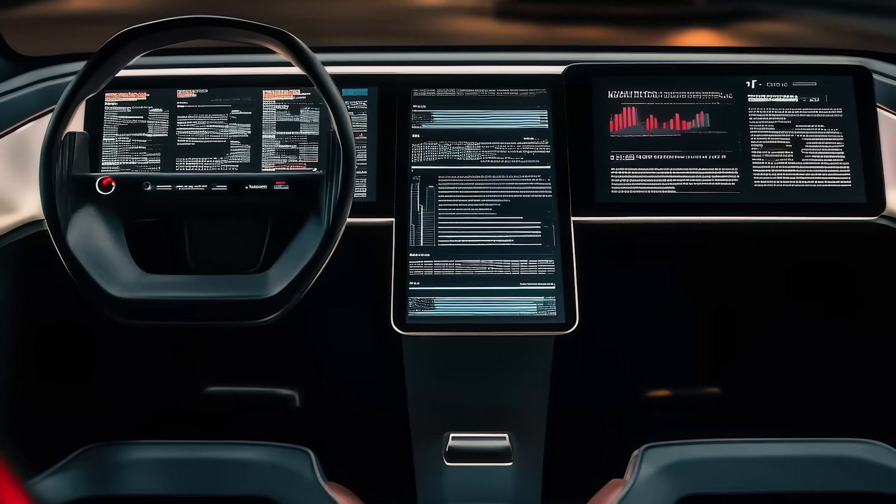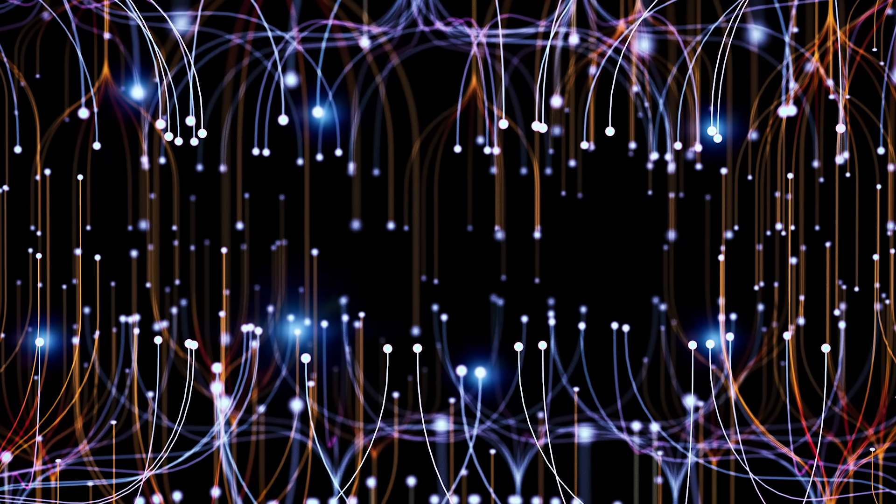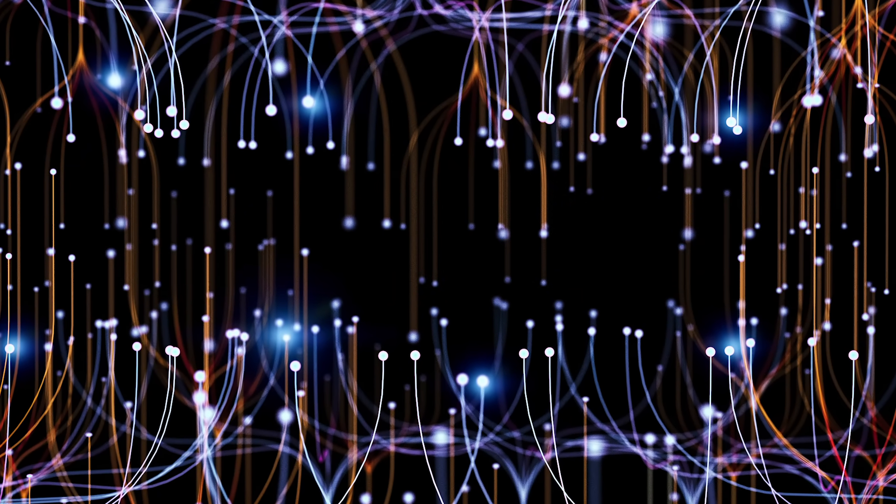A couple of other things about Next Gen TV: apparently it works a lot better for providing TV signals to vehicles. Next Gen is also being planned for broadcasting real-time data to cars for things like traffic information and other real-time data streams — though one might think 5G wireless would be sufficient for that.